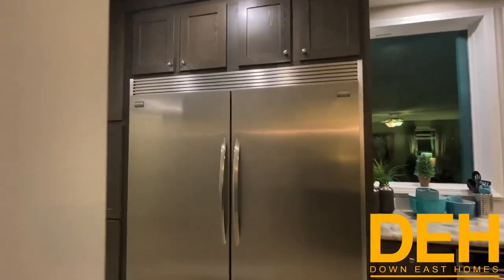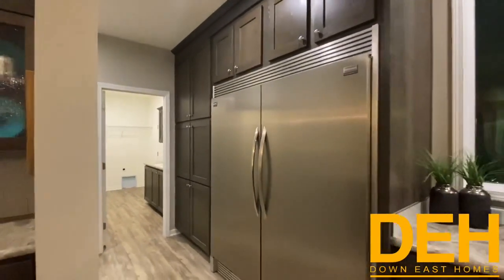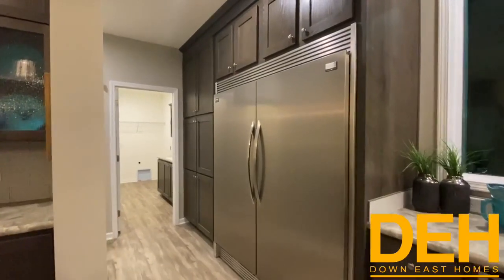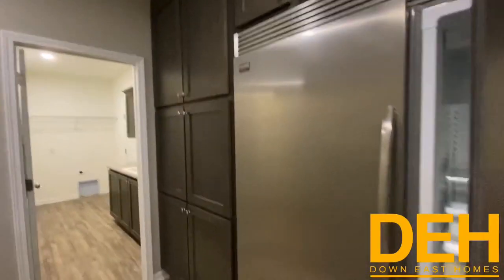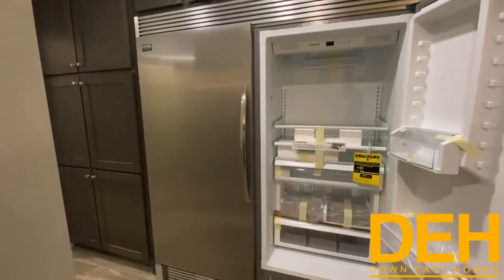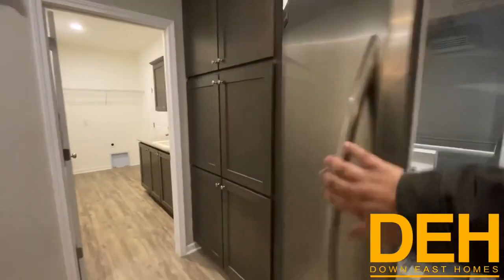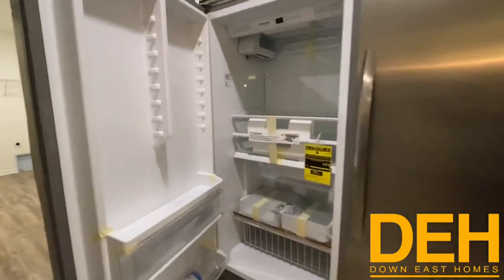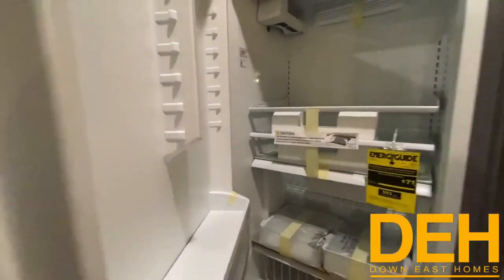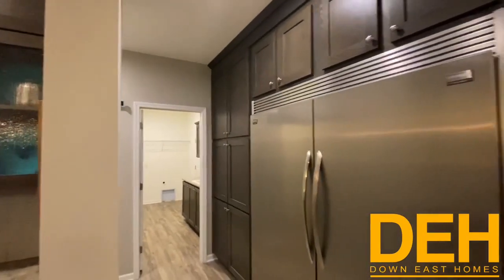This refrigerator is massive — it's over six feet tall. If you don't need a refrigerator this big, you can order it with a regular size. But this is actually a refrigerator and freezer combination, so you do not need a deep freezer when you have this because you have everything in place.